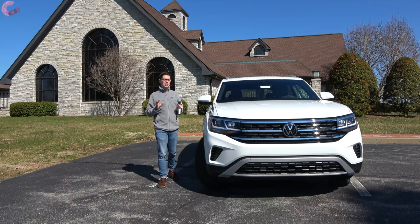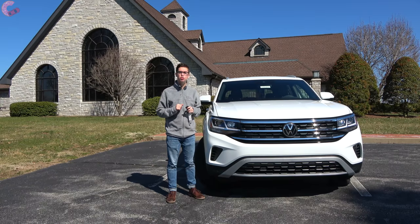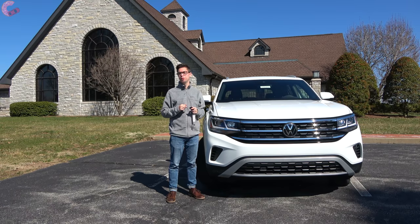We've enjoyed this in-depth look at the 2020 Volkswagen Atlas Cross Sport. We really appreciate you watching, and if you've made it this far, hopefully that means you enjoyed our video. Be sure to help us out by hitting that subscribe button down below, and we'll catch you next time as we sample more of the latest automotive delicacies.